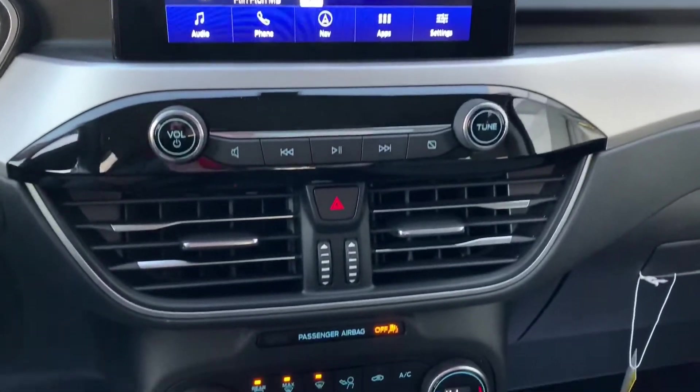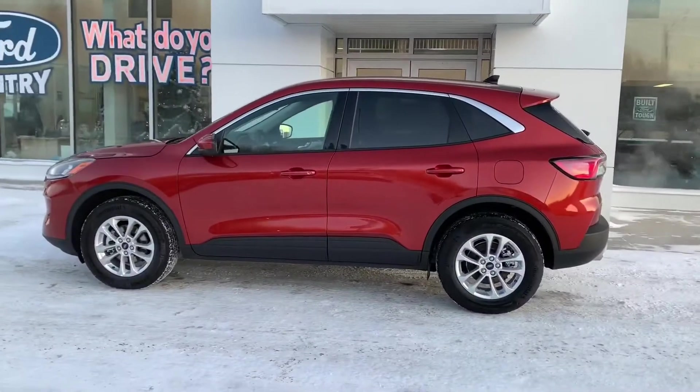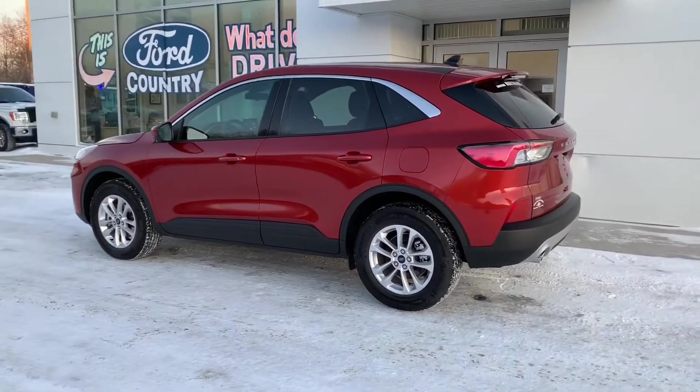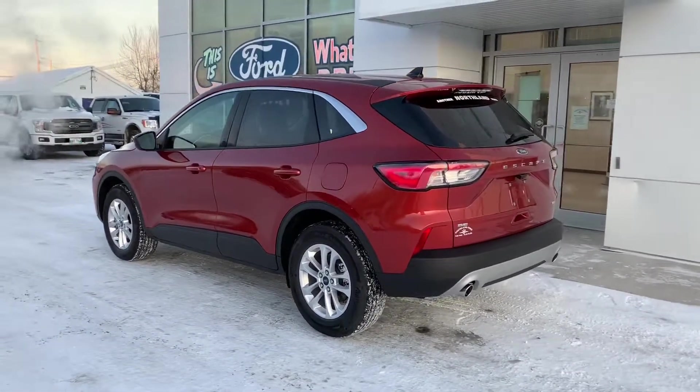Come down this holiday season and check out this week's featured vehicle, the 2020 Ford Escape SE. We'll see you next week.